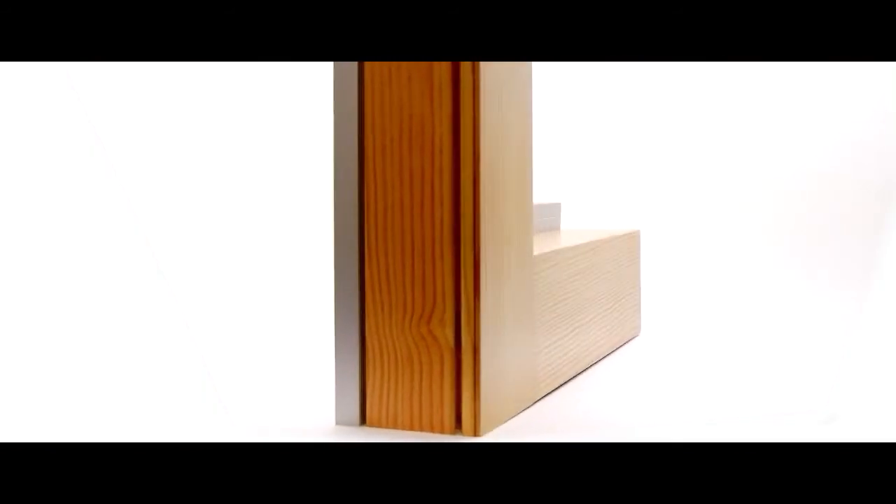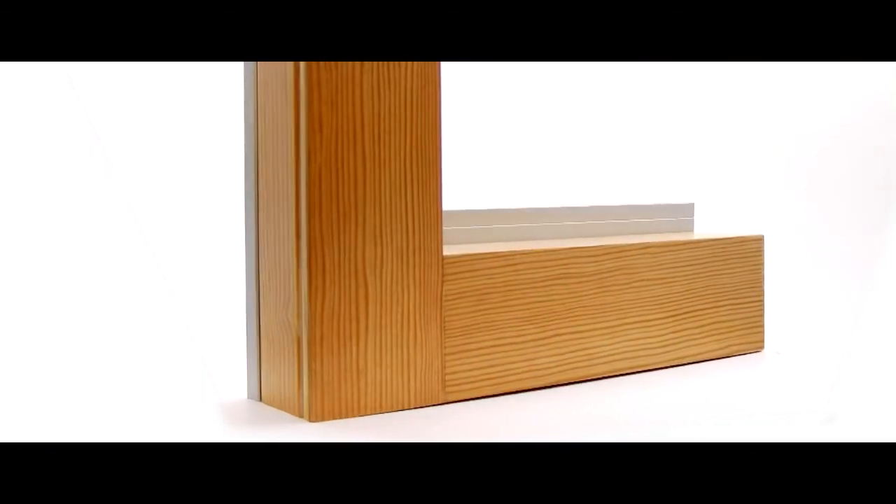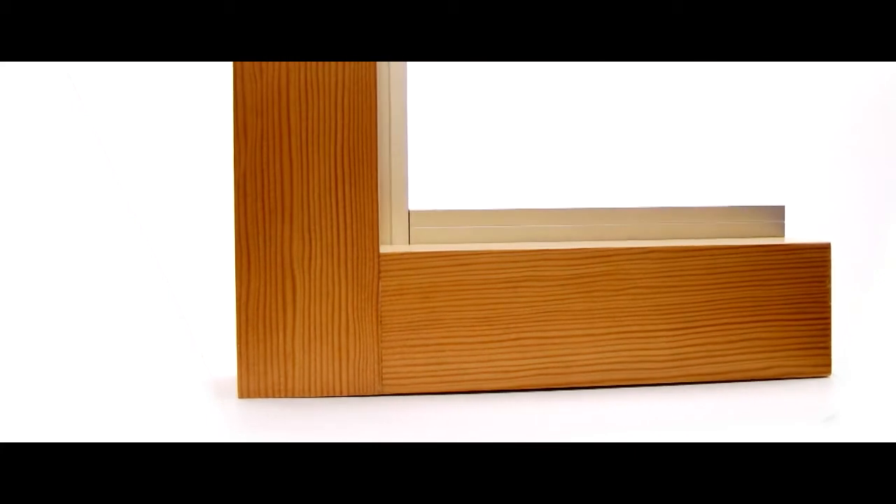They come with standard anodized and paint finishes, as well as optional and custom colors, so they can match any window package. The door features a two-and-a-quarter-inch thick engineered wood core, so you get a lot of structural integrity and also increased energy efficiency.